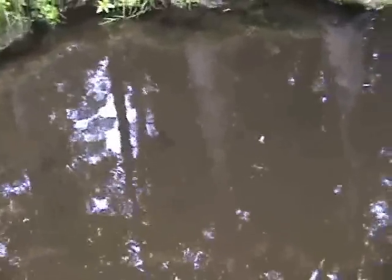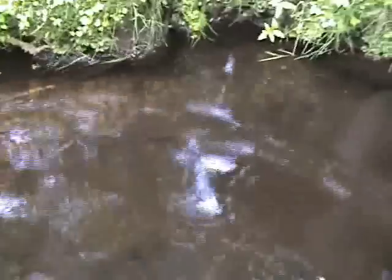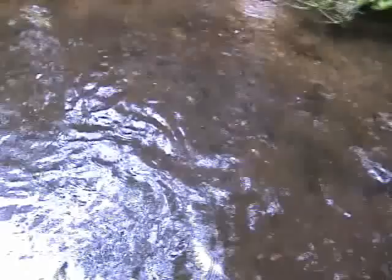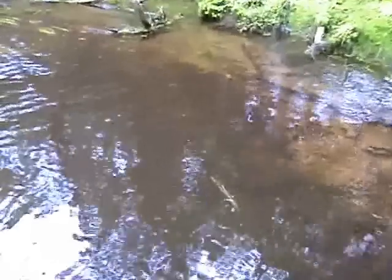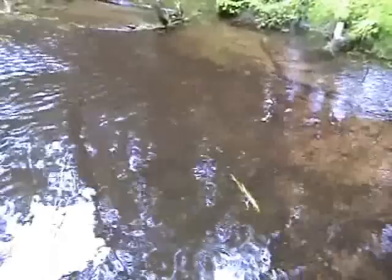I'll go in here and pick up some of this sediment — you can see the plume of sediment just by moving my foot a little bit. What that does is it plugs up the gravel bed — and there goes the plume — which makes reproduction for the fish impossible.